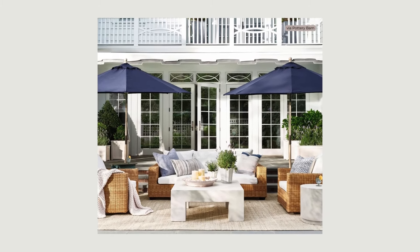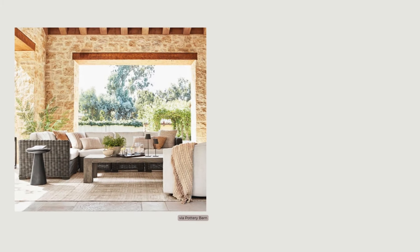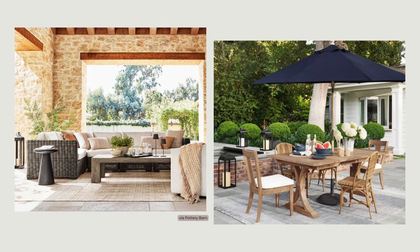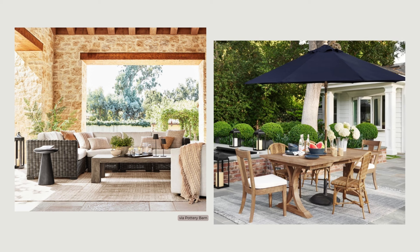Comfy furniture arranged in a way that takes advantage of your space's natural assets, like a great view, is key. This can be seating for conversation and entertaining, relaxing lounge pieces, or tables and chairs for outdoor dining. Layer on a few soft accessories for a cozy feel, like throw blankets for chilly nights and pillows to lounge on and for lumbar support.